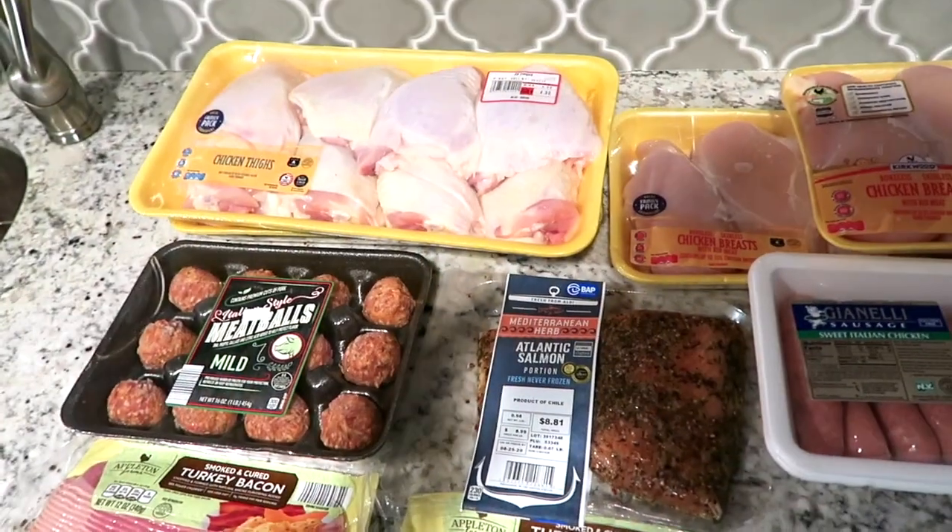Hey loves, what's up! Welcome back to my channel. For those of you that are new, my name is Christina, and I post videos on motherhood and lifestyle. Today I'm going to be showing you guys my Aldi's grocery haul. I'm a mom on a budget with a family of three, and I wanted to get some items for around two to three weeks — so if you're interested, please continue to watch to the end.